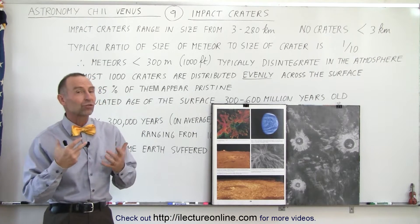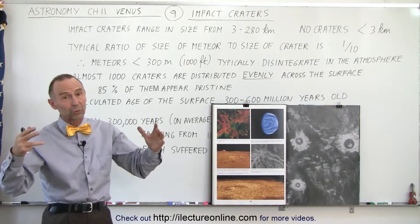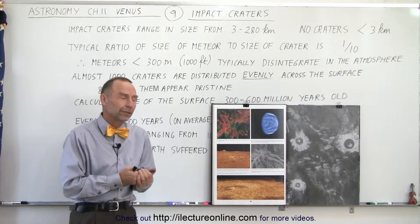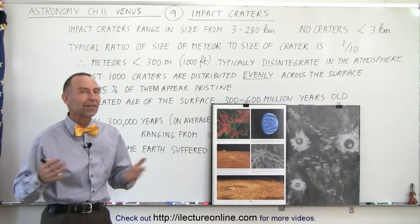That is a very strange phenomenon because typically impact craters will be found more often in places where the surface is very old, and less often in places where the surface is much younger. But on Venus it seems that the surface across the whole planet has about the same age.